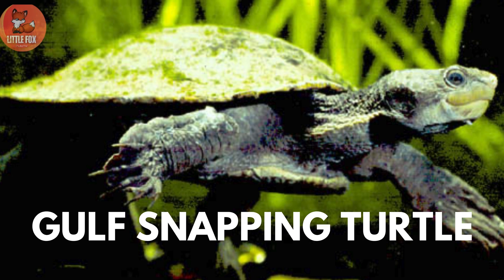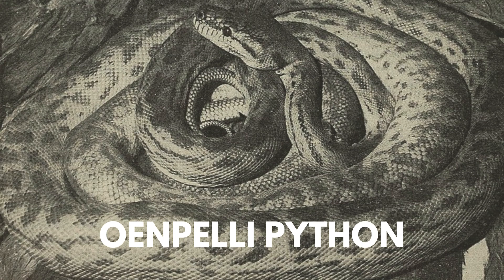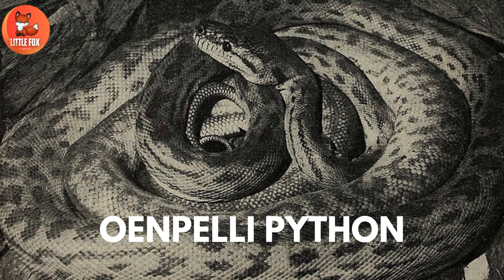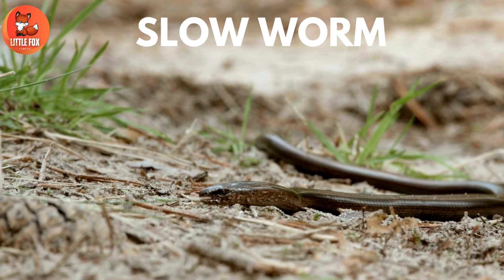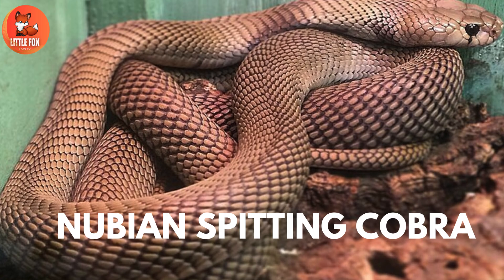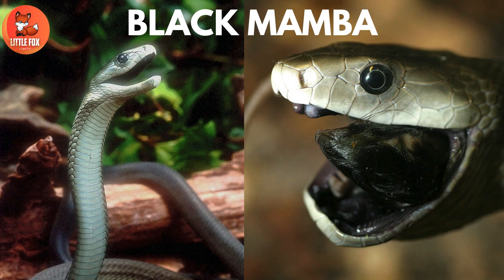Number 43: Gulf Snapping Turtle. Number 44: Urenpulai Python. Number 45: Ashes-Spitting Cobra. Number 46: Slow Worm. Number 47: Nubian Spitting Cobra. Number 48: Black Mamba.